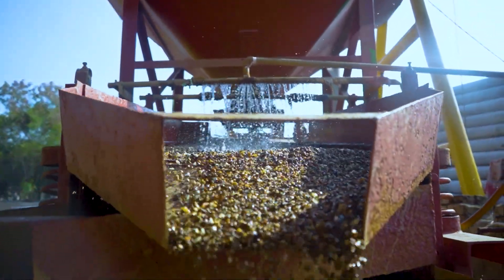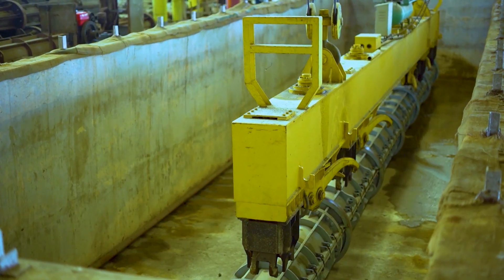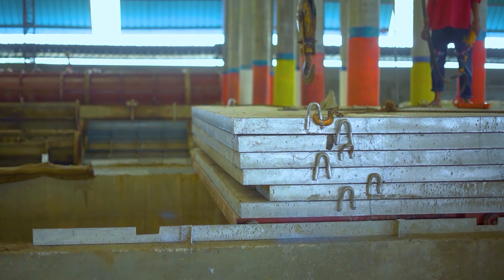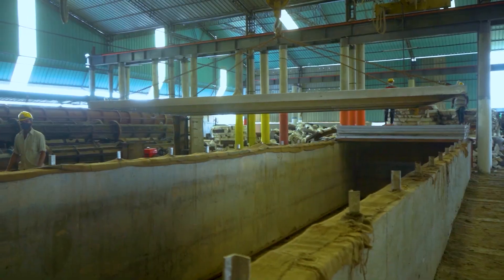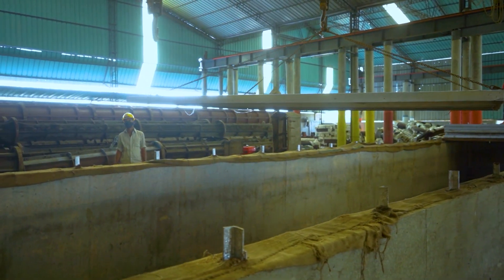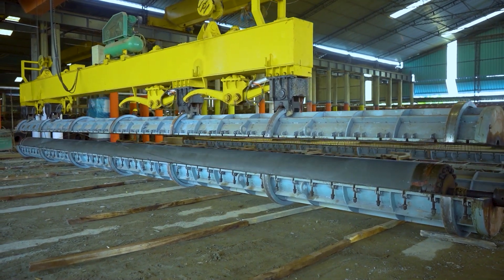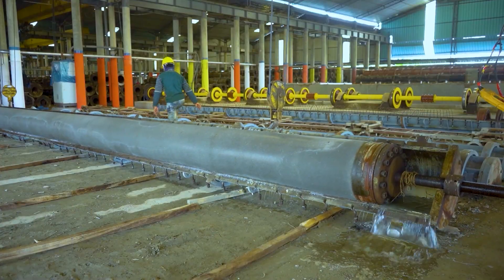We choose materials with the highest quality. In the production, high tensile steel wire or PC bars are used as main reinforcement. Spun concrete piles are manufactured by centrifugal compaction and steam curing process, which gives a uniform and ensured strength of high-grade concrete.